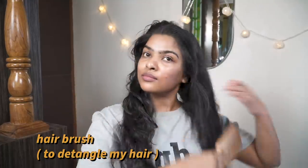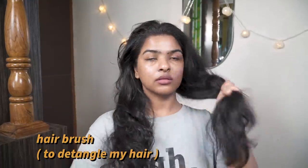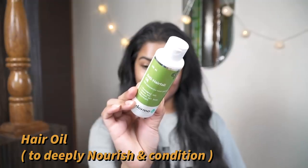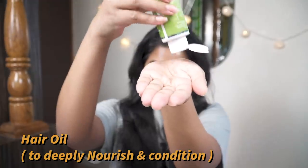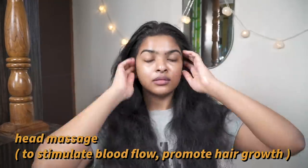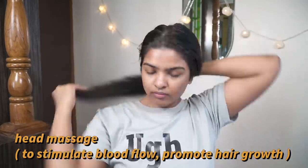Now I'm going to use my hair brush to detangle my hair because we'll be applying hair oil. It's a very important step to detangle all of your hair first. You can see the condition of my hair — they are looking quite healthy nowadays and I'm pretty happy with it because I've been taking good care, applying hair oil and hair mask. I do prefer hair oil over hair mask. The oil I'm using currently is an anti-hair fall oil. I'll take a good amount, rub it between my palms to warm it up, and then massage my scalp to stimulate blood flow and promote hair growth.